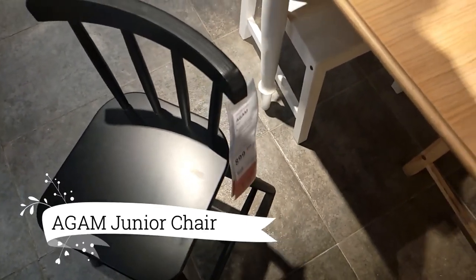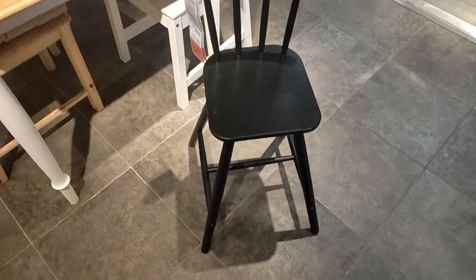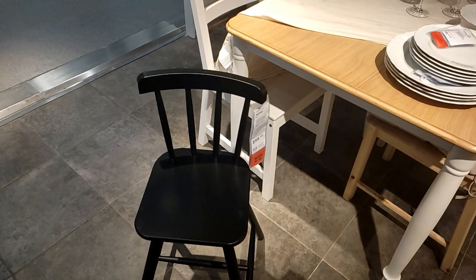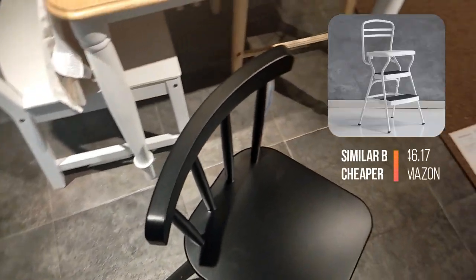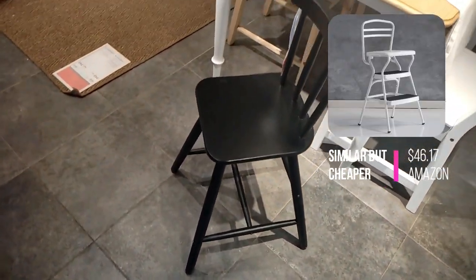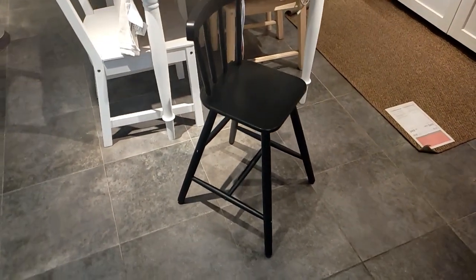Look at this adorable Agam Junior chair, priced at $64.99. Designed for those in-between stages where a high chair is too small but a regular chair is too tall, this chair provides the perfect height for the dining table. It offers comfortable foot support and ensures enjoyable dinners and creative crafting sessions. It's definitely worth the investment in my little one's comfort.